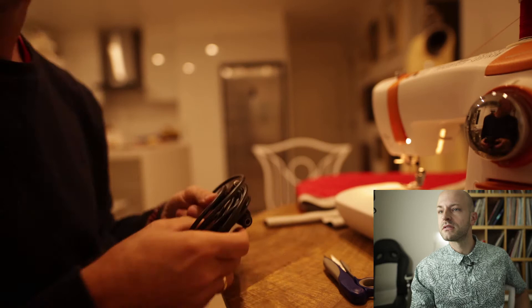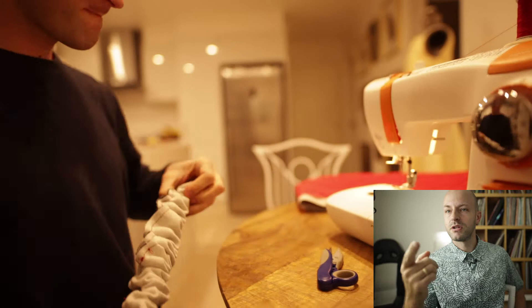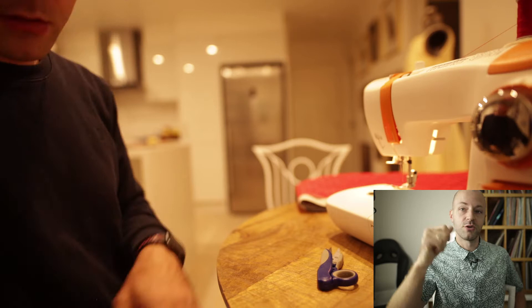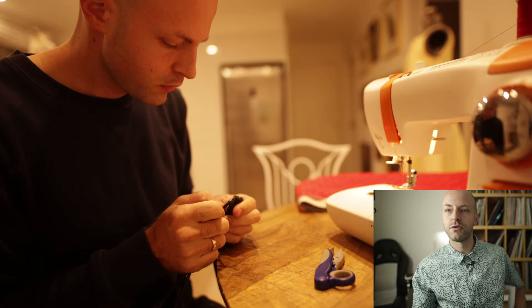The strap is inside out and it's very hard to turn the thing the right way out, so I pull a power cable or audio cable through. I love my audio — as you can tell from all the records — so I have a bunch of those. I pulled an audio cable through, sewed it in place, and then with quite considerable force yanked it through.